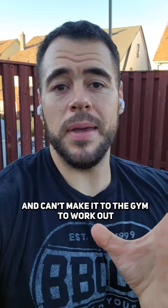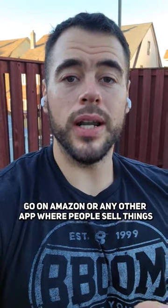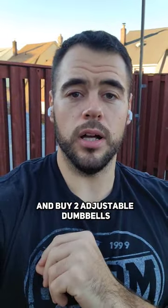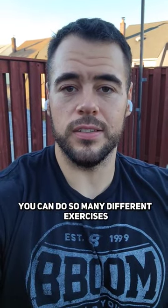If you have a super busy schedule and can't make it to the gym to work out, here's how you can save time and still get a workout in. Go on Amazon or any other app where people sell things and buy two adjustable dumbbells. With just two adjustable dumbbells and a chair, you can do so many different exercises.